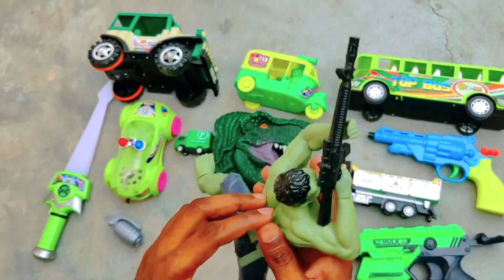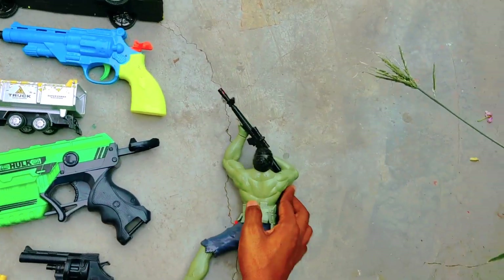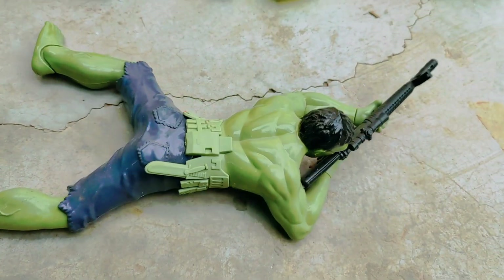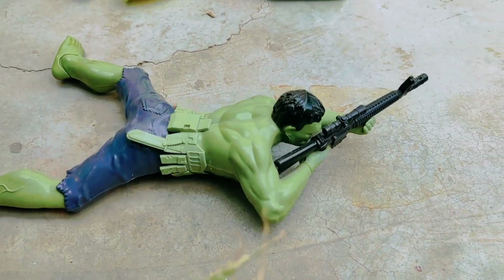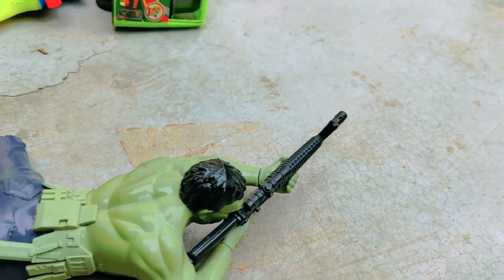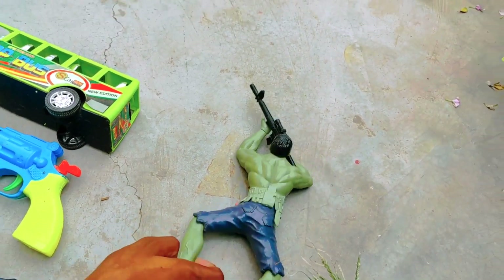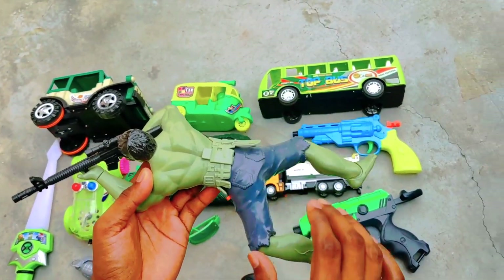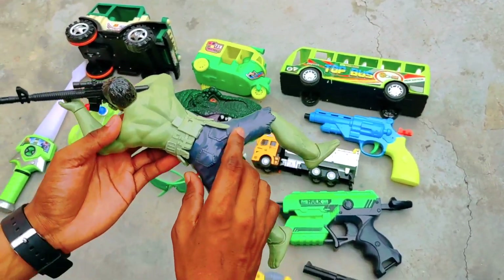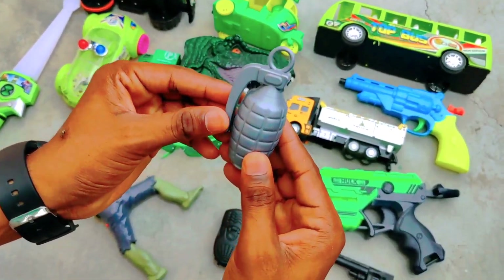And here we have a Hulk — a fighter Hulk. Here we have a button, we turn it on, and we have it move forward and move in the other way.